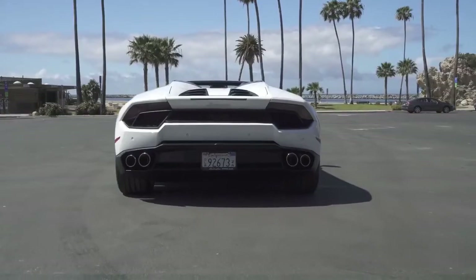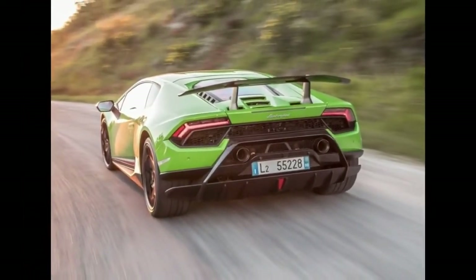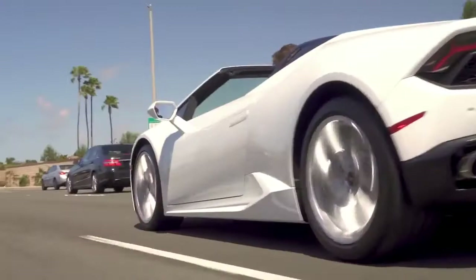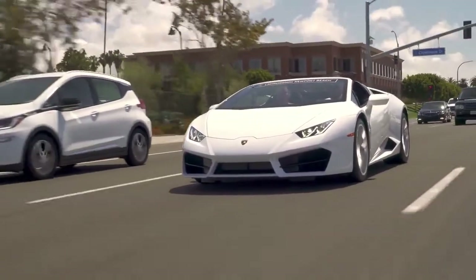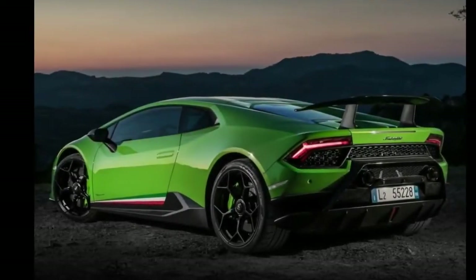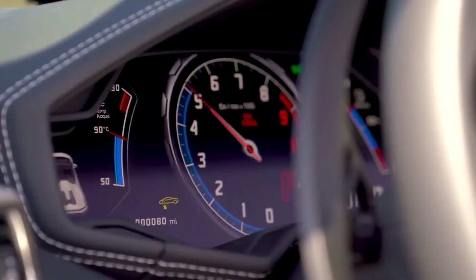With performance in the elite club, the Performante posts 1.11 g on the skidpad. The extraordinary flatness and body control conspire with the handling to make it feel almost anticlimactic. A stop from 70 mph requires just 135 feet.